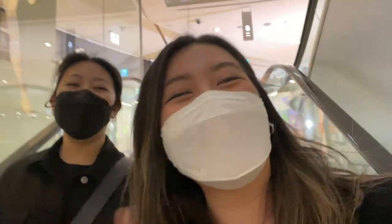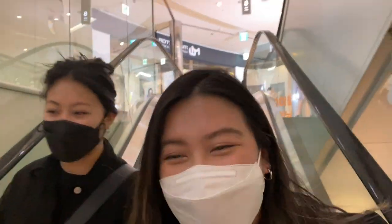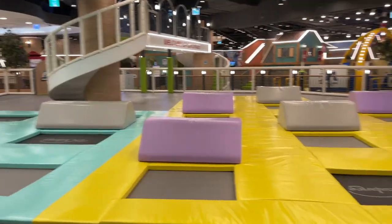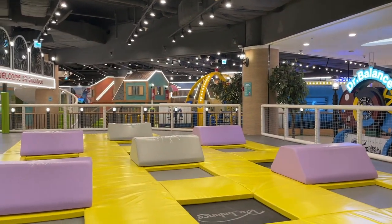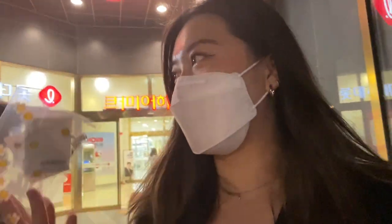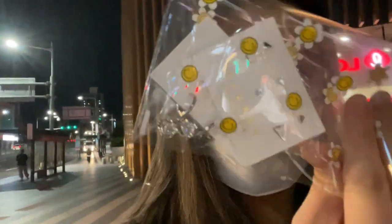There's a trampoline section here — I always want to go to a trampoline park, but it's clearly the kids' section. We thought we weren't going to buy anything because Lotte Mall is usually expensive, but we passed through an affordable section. I got earrings and Vicky got clips. My obsession with earrings is like Vicky's obsession with clips — they're very cute and dainty.